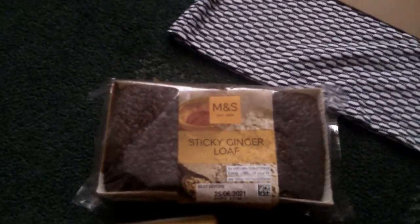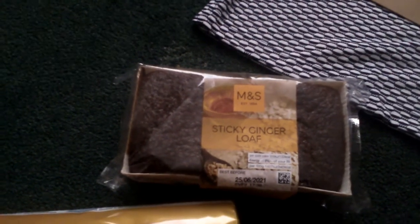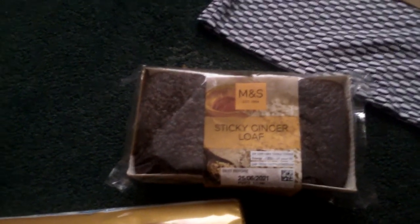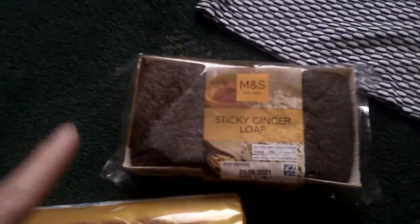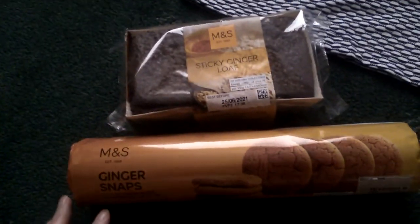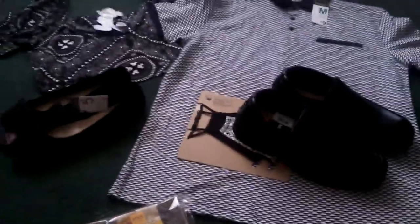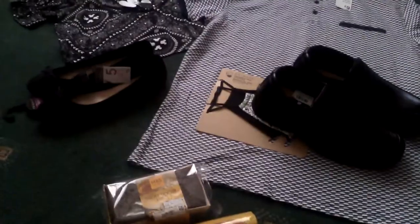The next shop I went into was Marks & Spencer's and I spotted this sticky ginger — I'd never seen this before — and it was two pounds, so I picked up two of them. I'll give someone one. And then I also grabbed some ginger nuts, which I've always loved. These were 60p and I picked up two packets of those as well. That's everything!